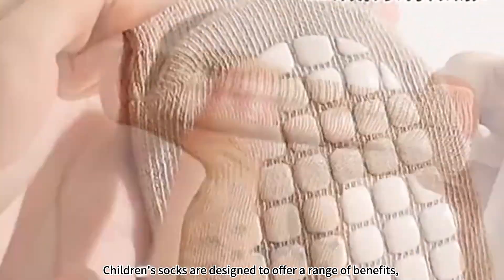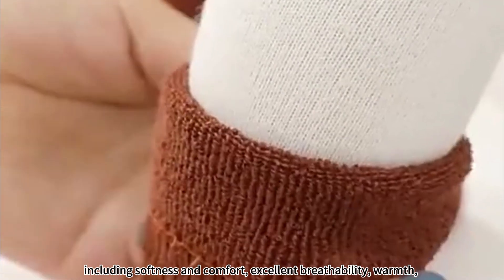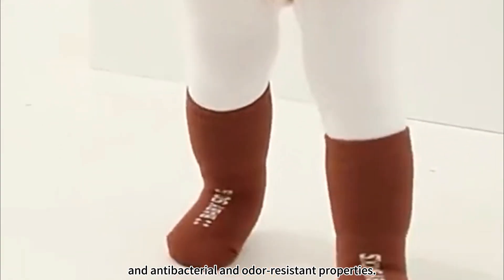Children's socks are designed to offer a range of benefits, including softness and comfort, excellent breathability, warmth, and antibacterial and odor-resistant properties.